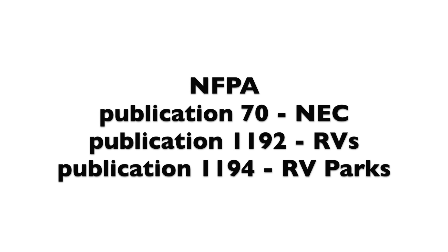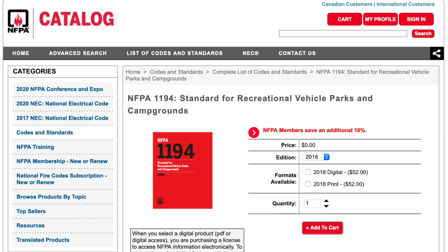The second publication is 1192, which deals with RVs. And the third one, Publication 1194, deals with electrical wiring and RV parks. Currently, the 2020 edition of 1194 is not yet available. On their website, they only show the 2018 version.